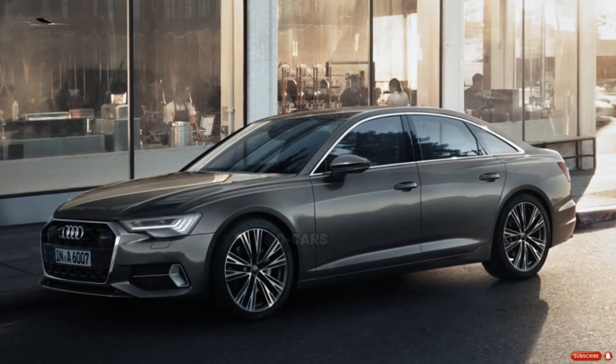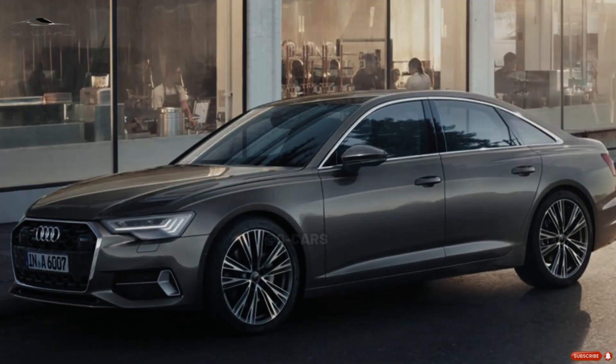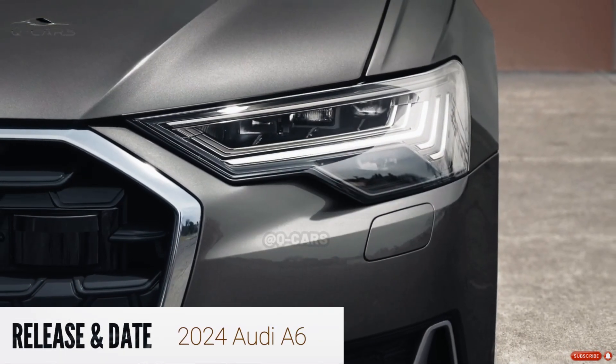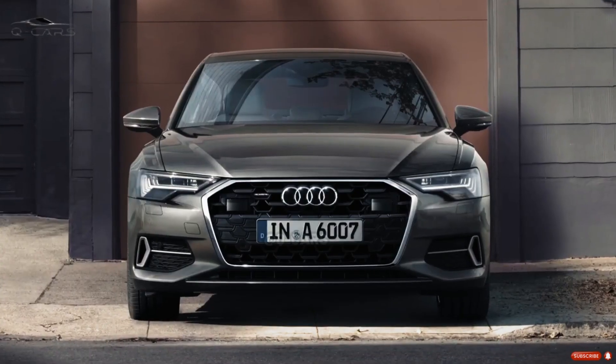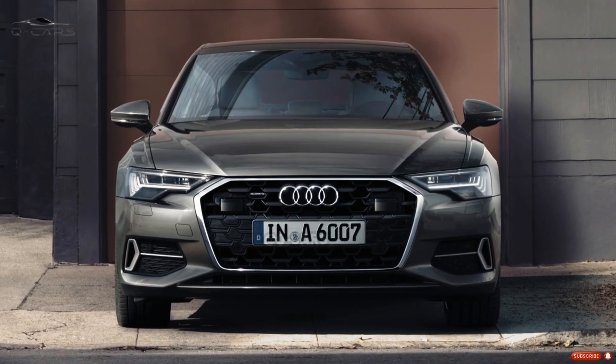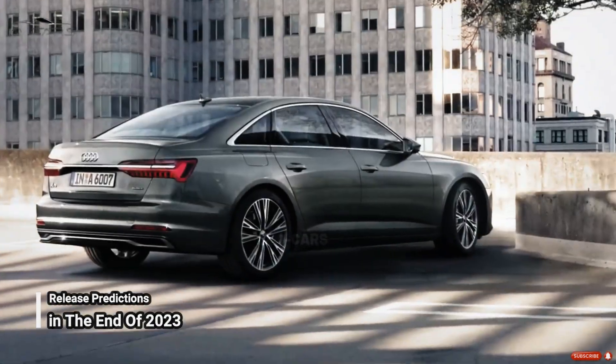It seems unlikely that either the cabin or the engine will undergo any major changes. There is no confirmed release date for any Audi A6, but we expect the Audi A6 will debut at the end of 2023 as a 2024 model year vehicle.